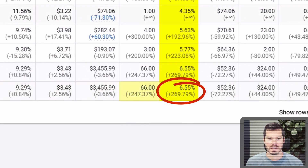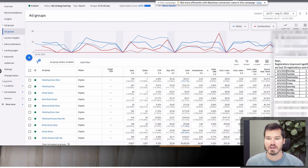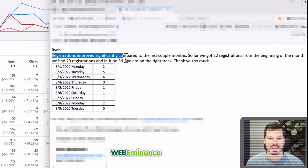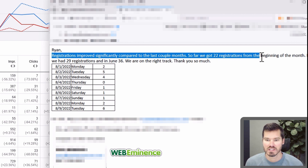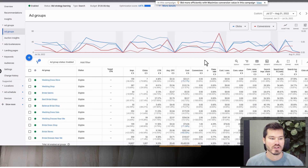Actually, I have a comparison here: if I compare two recent time periods, conversion rates went up by about 269% and conversions were up 247%, so more than doubled in this time period. The client emailed me — it just says registrations improved significantly compared to the last couple of months. So far we got 22 registrations; from the beginning of July we had 29, and in June 36. Probably on track to double, which matches the stats and conversions I'm tracking here.